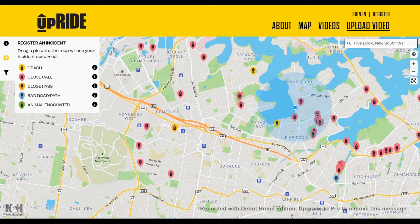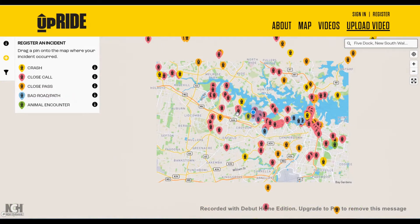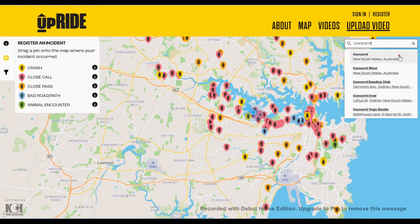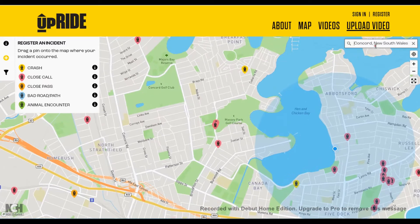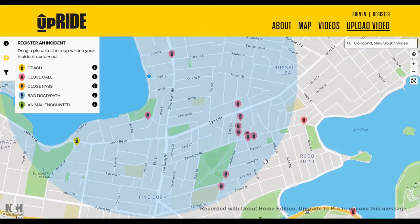It's free to register and sign up to upload your video. What they're looking at here is all the different types of incidents that cyclists run into from time to time — crashes, close calls, close passes, which is one I'm very interested in because I've had too many of them. I've never had to report a bad road or path but I have reported quite a bit of stuff in here. This is a global site — if you scroll right out you can see the globe, with stuff uploaded from all over the place. You can type in a location and see what's there.